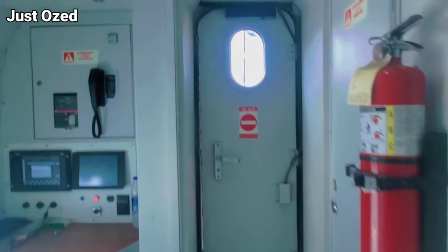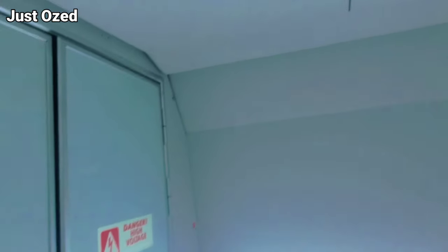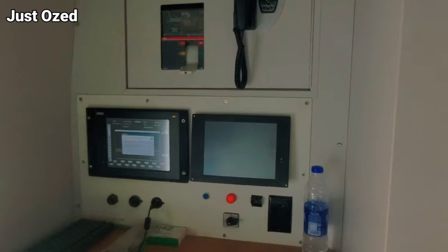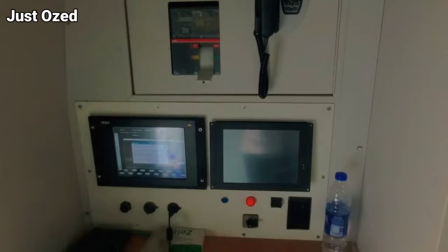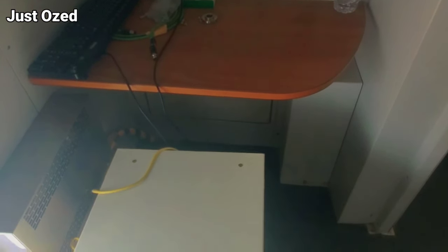This is actually the control room — one of the control rooms of the train. This is what it looks like on that end. I would like to get your recommendations: what are the things you're expecting to see on the train? What are your questions? So in the next video, we'll answer them properly and get full details based on what you actually want to see and know from the train.